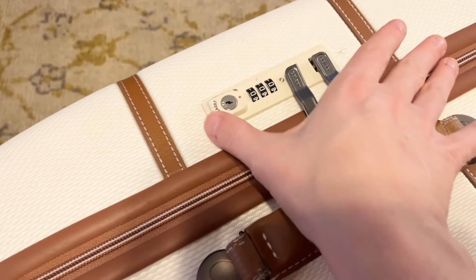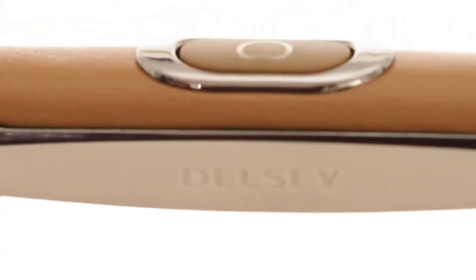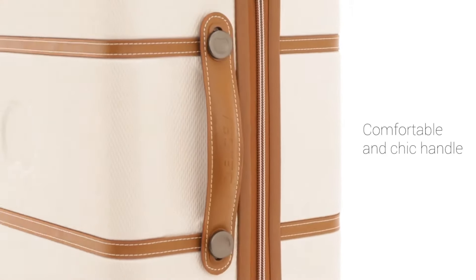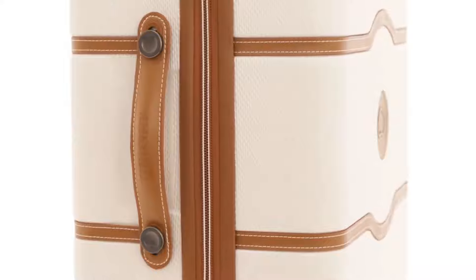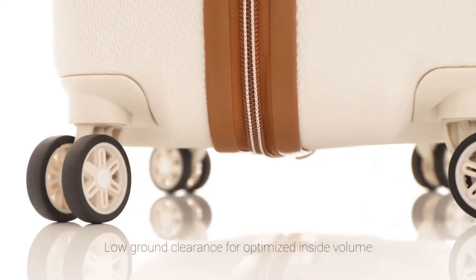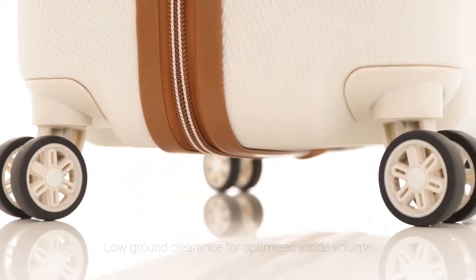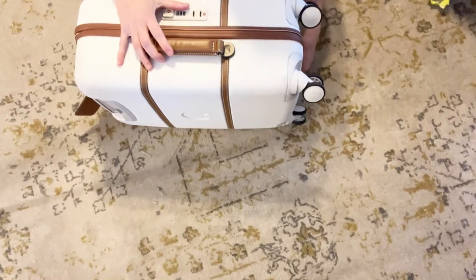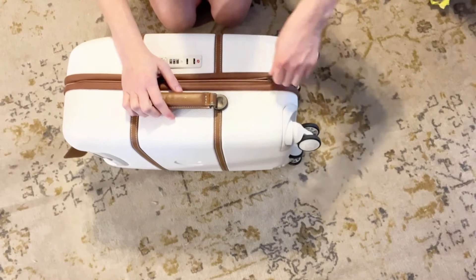In conclusion, the Delcy Paris Châtelet Air 2.0 is an excellent choice for those who value both style and functionality. With its durable build, organized interior, and eye-catching details, it has quickly become my favorite travel companion. If you're looking for a suitcase that's both elegant and tough, this model is definitely worth considering.